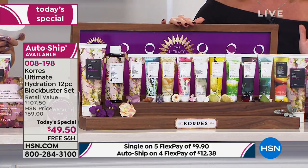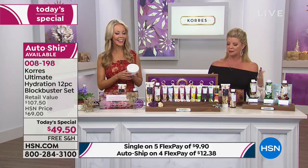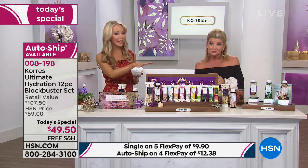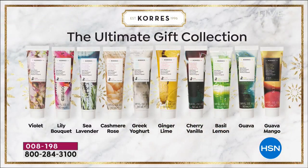After midnight this offer closes, and tomorrow the price goes up to close to $12. But think about how many gifts you're going to have — even the brother or husband who's so difficult to buy for can have the basil lemon, ginger lime, yogurt, or guava mango. Men love it too. Put a bow on it and they're going to ask where you got it.